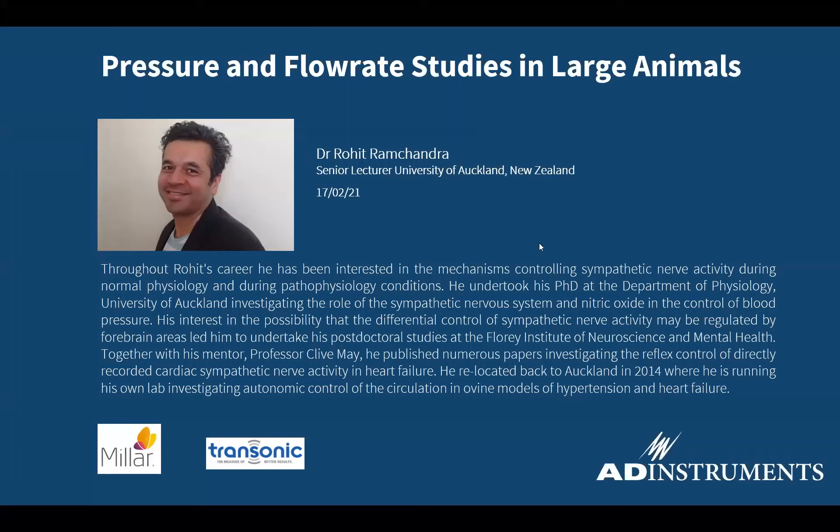Thank you all for attending today's webinar. I'm just going to do a brief introduction before we get started. My name is Nick and I'm the Support Specialist with AD Instruments. Today I am joined by my colleagues Amy Chee and Pamela Karcher, both Senior Sales Specialists with AD Instruments.